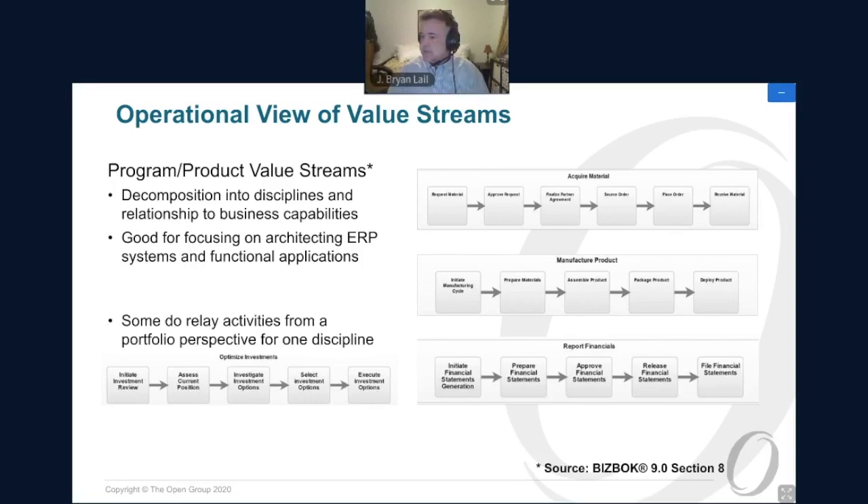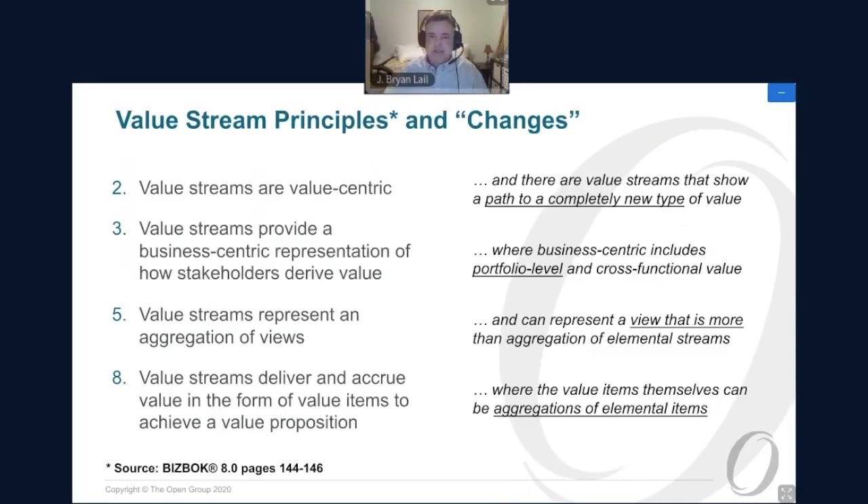A brief technical interruption occurred regarding slide navigation controls. After resolving that, the presentation continued to the value stream principles section.